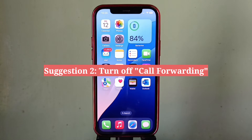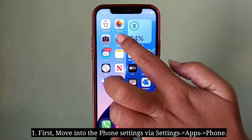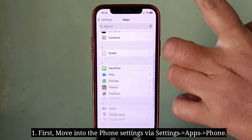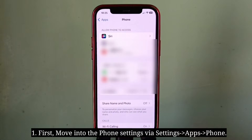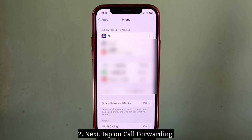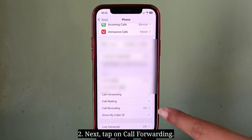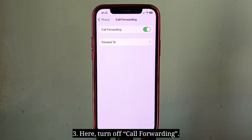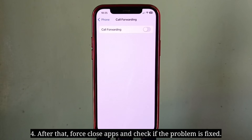Second suggestion is turn off call forwarding. First move into the phone settings, next tap on call forwarding, and here turn off call forwarding. After that force close apps and check if the problem is fixed.